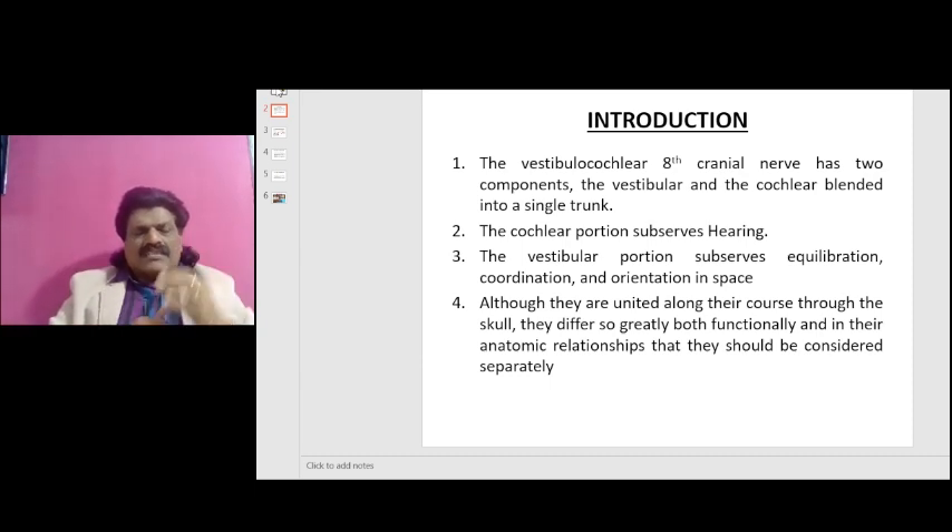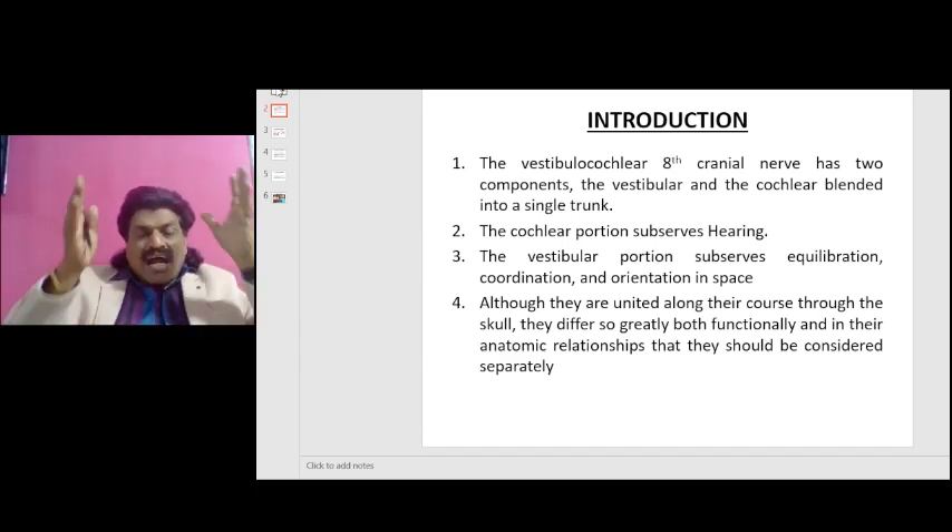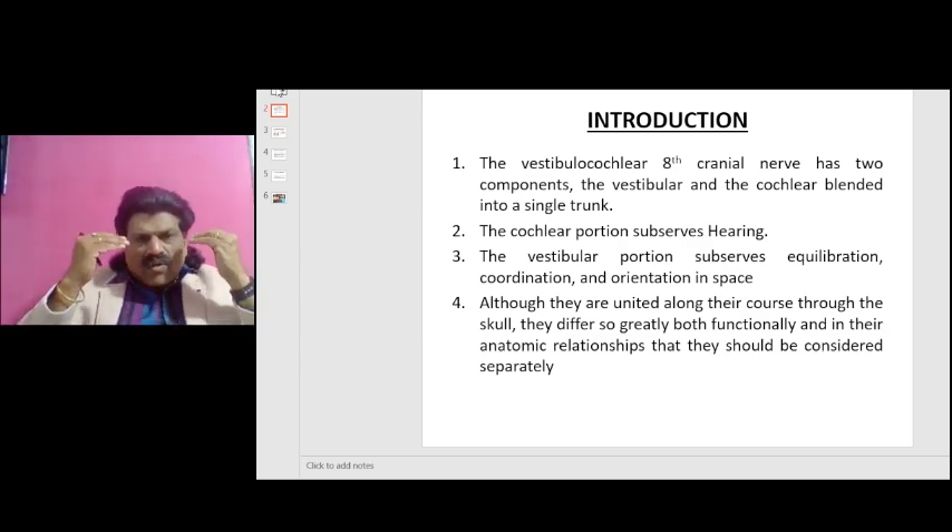This is the basis for Romberg's test. Romberg's test is used to find out whether the posterior column is affected or not, especially in tabes dorsalis. In a person suffering from tabes dorsalis or neurosyphilis, the posterior column is affected, leaving only two components functioning for balance — that is the ocular component, vision, and the vestibular component. To find out whether the posterior column is affected, we ask the person to stand and close his eyes, thereby removing the ocular system.